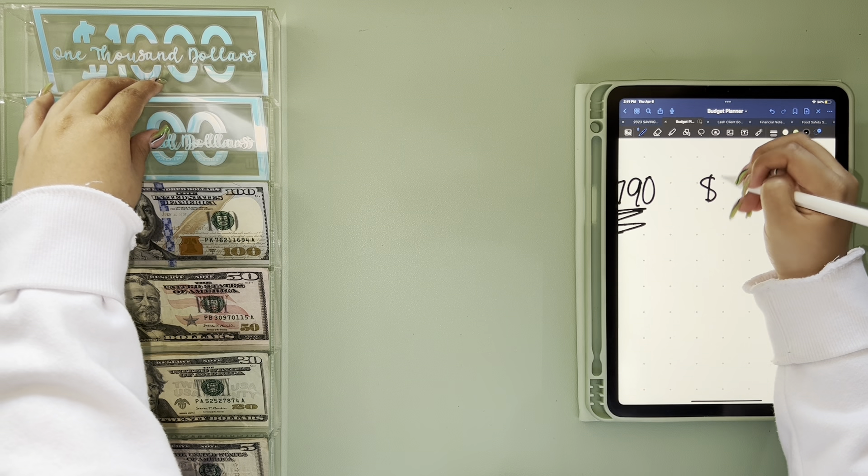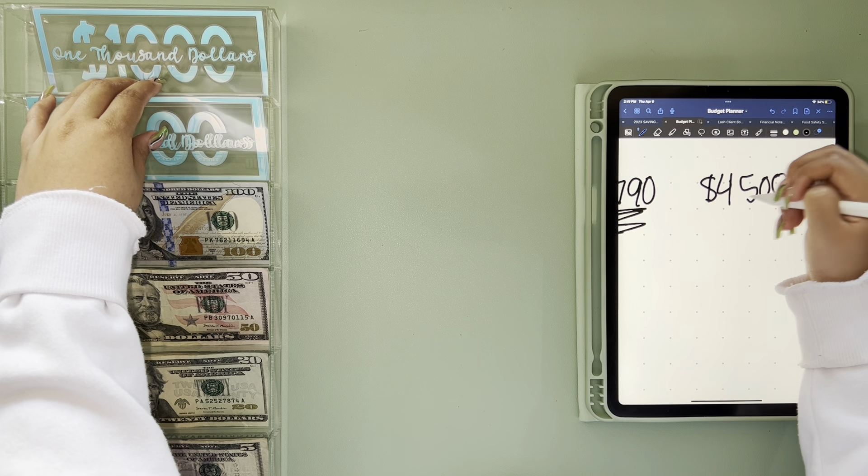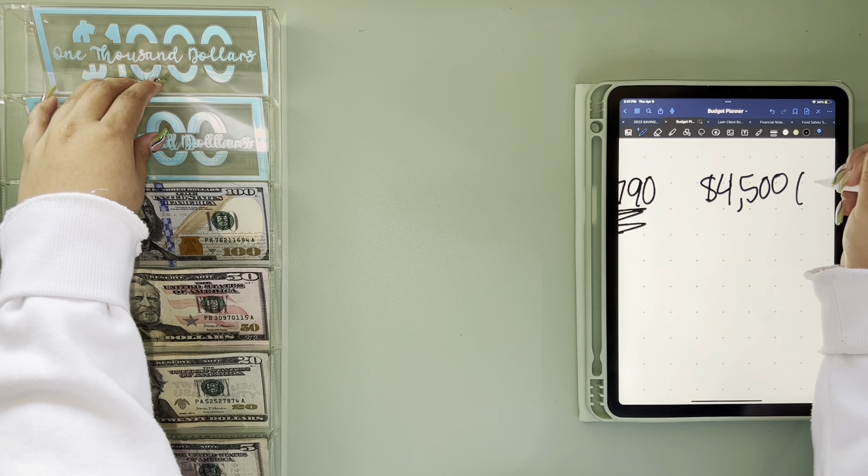Hey guys, welcome to my bill exchange video. I'm going to do it a little different than last time because last time I confused myself quite a bit. So I have three categories: what I started with, what I'm going to end with, and my deposits that I'm going to make.